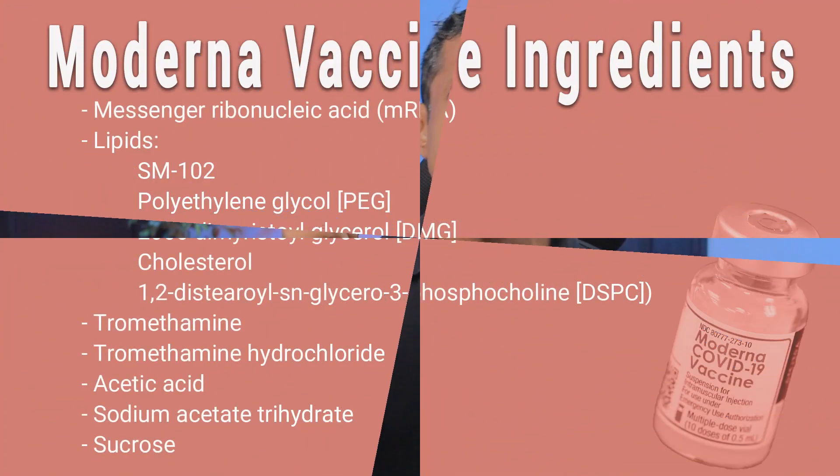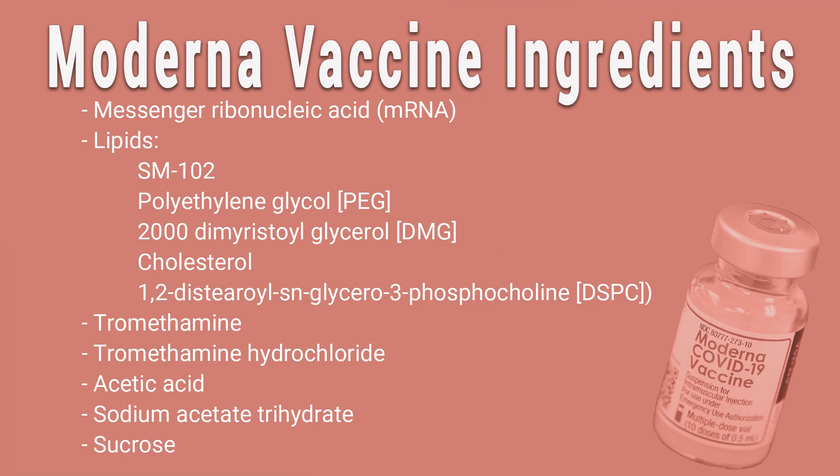Finally, coming to the ingredients of the vaccine: it has its usual fare of lipids, salts, and sugars, along with of course the mRNA. These are listed here for your convenience so that you can take a screenshot.